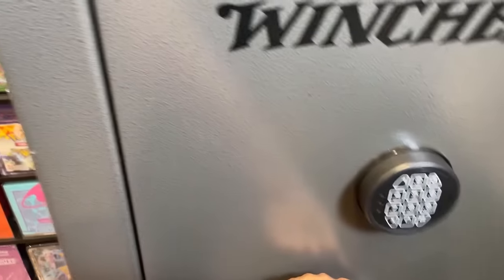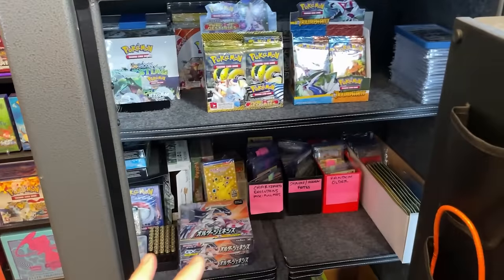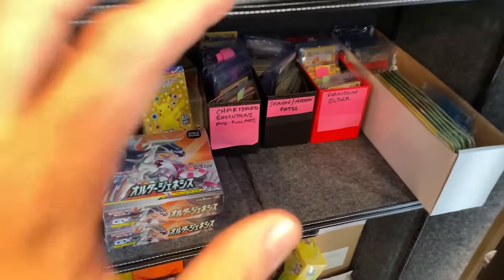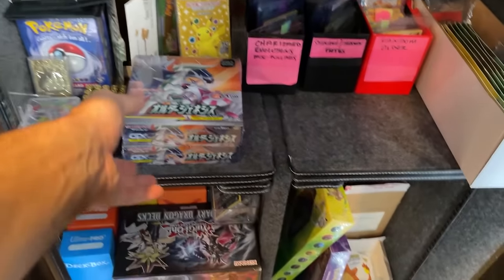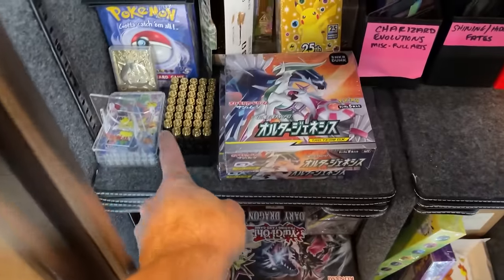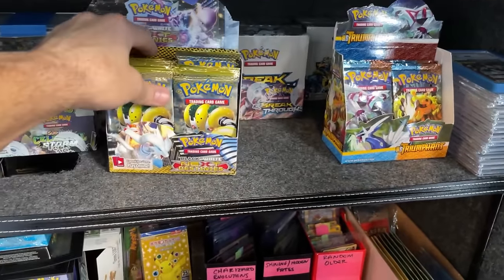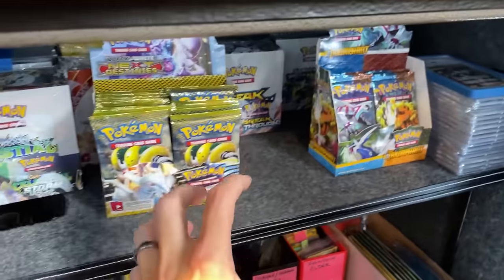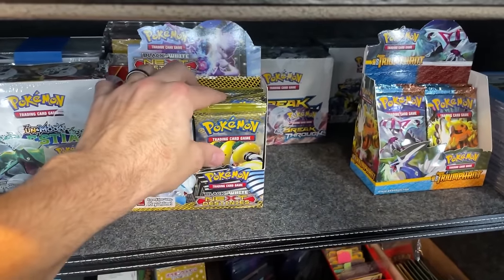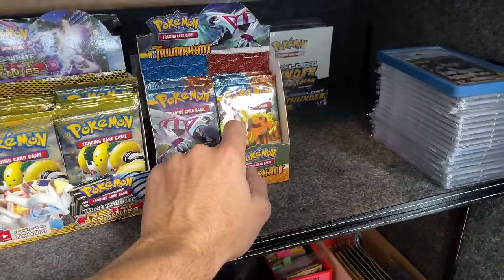Flash Fire — you guys already know about that. Next Destinies, Black and White — very cool set. Now into the safe: not too much different, a lot of stuff is similar to previous episodes. These racks don't change all that much. I have two boxes of Remix Bout in here — Japanese. A little bit of home defense up here. These will always be boxes in flux — the degenerate tingles to open this stuff are there but I fight it back.